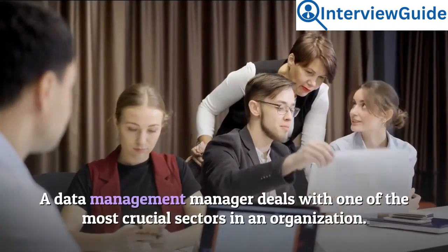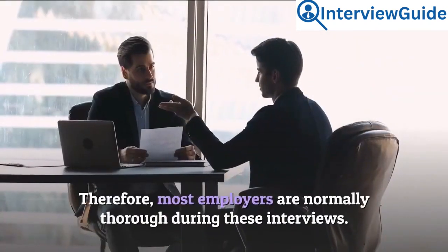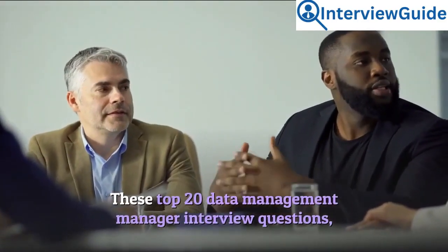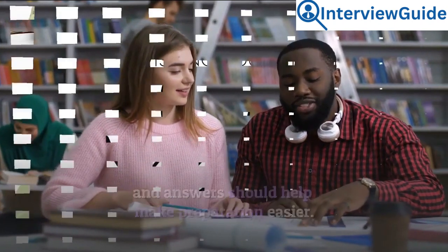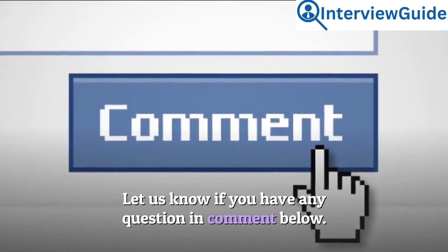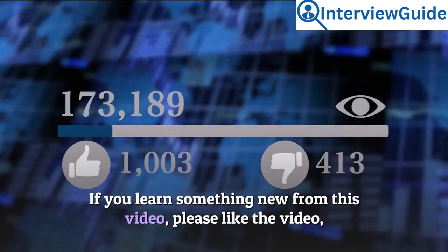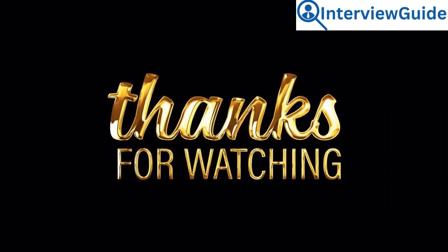A data management manager deals with one of the most crucial sectors in an organization. Therefore, most employers are normally thorough during these interviews. These top 20 data management manager interview questions and answers should help make preparation easier. All the best in your interview. Let us know if you have any questions in the comments below. If you learned something new from this video, please like the video and subscribe to our channel. Thank you for watching.